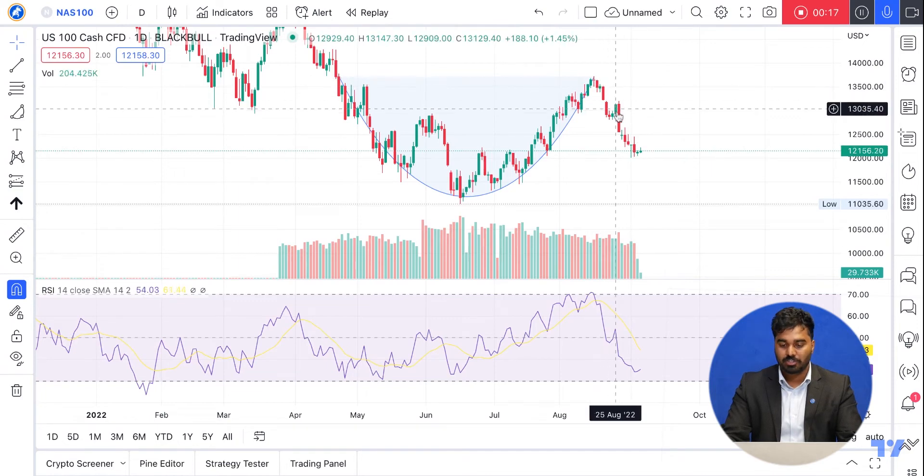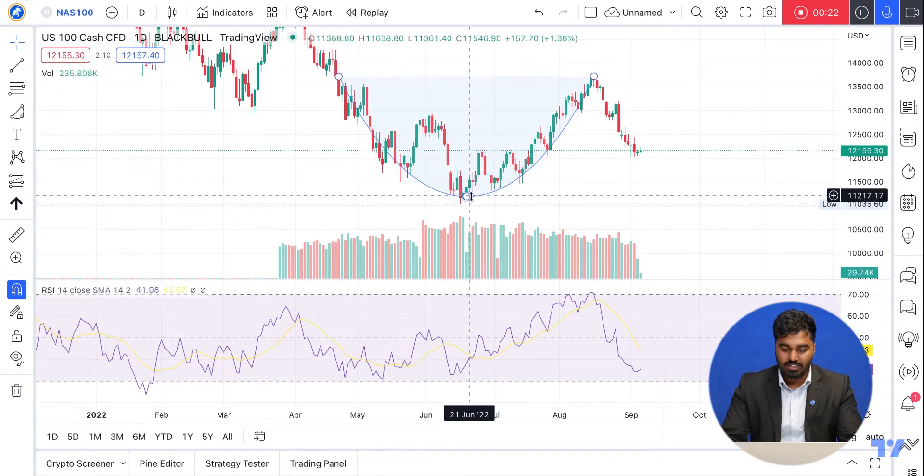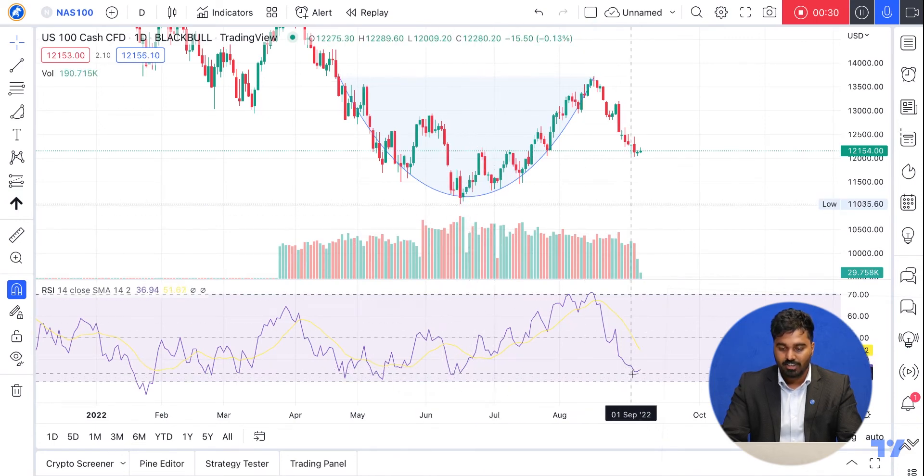You can see that this could even be referred to as a falling wedge. Essentially, the RSI has already cooled down to levels previously seen at about 11,200 as shown here, and we're currently at about 12,000 on the NAS100, and yet the RSI has cooled down all the way back to those previously seen levels.